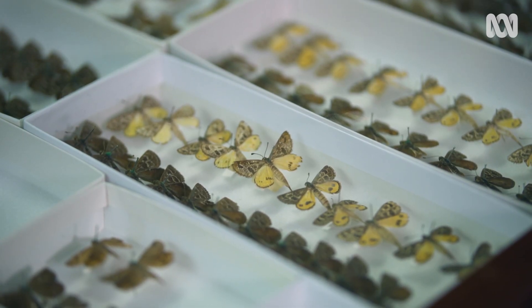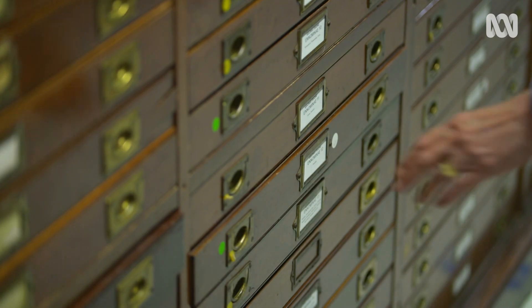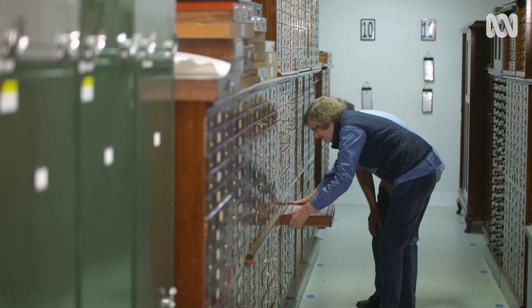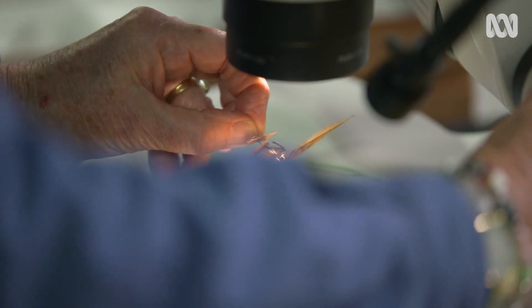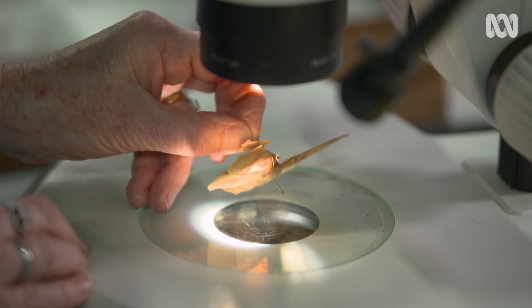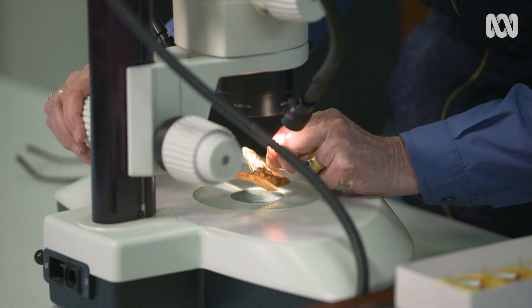Melbourne Museum has an astonishing collection of moths, which is the second largest in Australia, and much of it is down to the tireless efforts of volunteers and moth experts Peter Marriott and Marilyn Hewish. When we started working on the collection, the moth collection hadn't really been looked at for about 50 years. From the look of the end of the abdomen and the antennae, that's going to be a male.